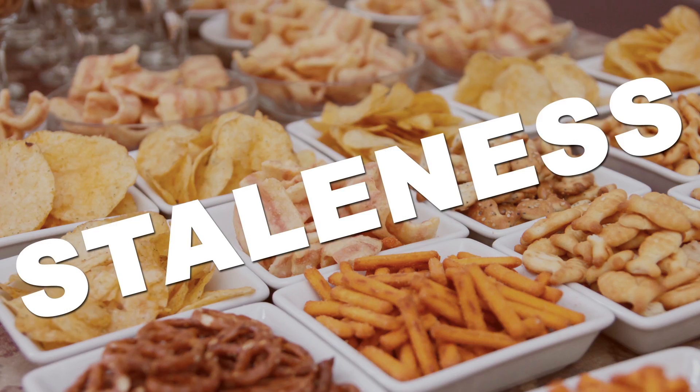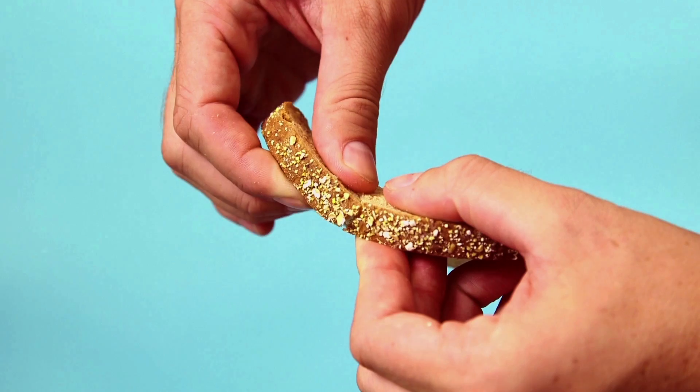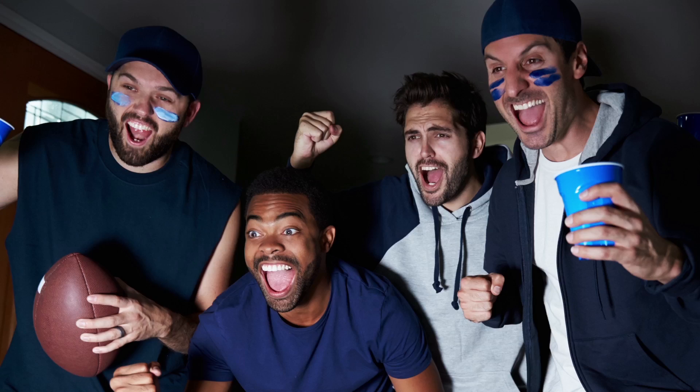Nothing kills snack time quite like staleness. Your palate deserves better than that bland bendy tortilla chip or that crusty brittle bread, so we've worked out the chemical basics of staling just for you — all the better to give you some pro tips to maximize your snacking potential just in time for football season.